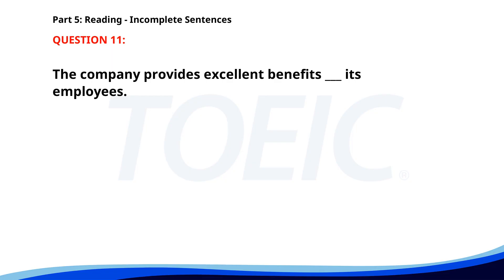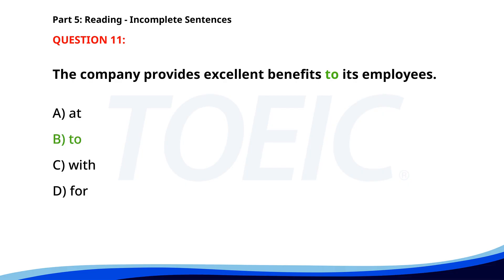Number 11. "The company provides excellent benefits ___ its employees." A. At. B. To. C. With. D. For. The correct answer is B: To.